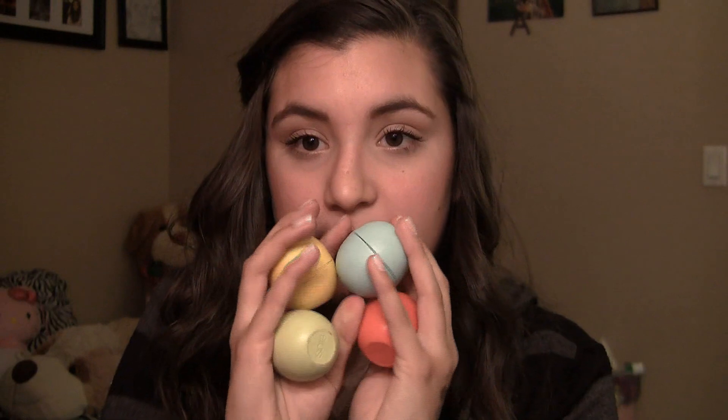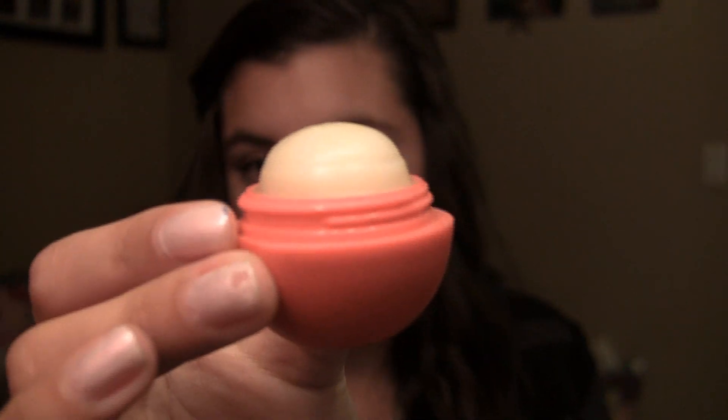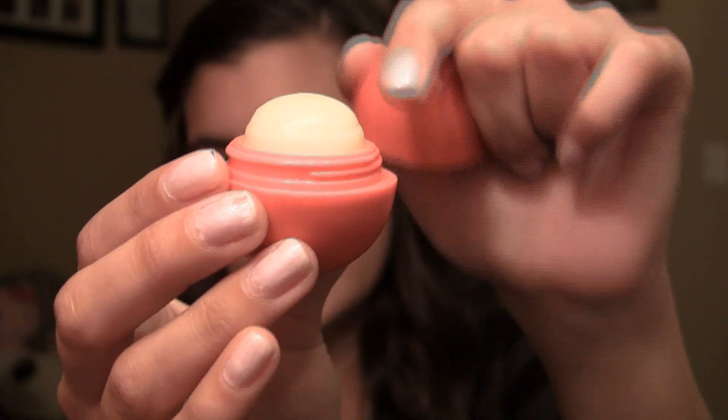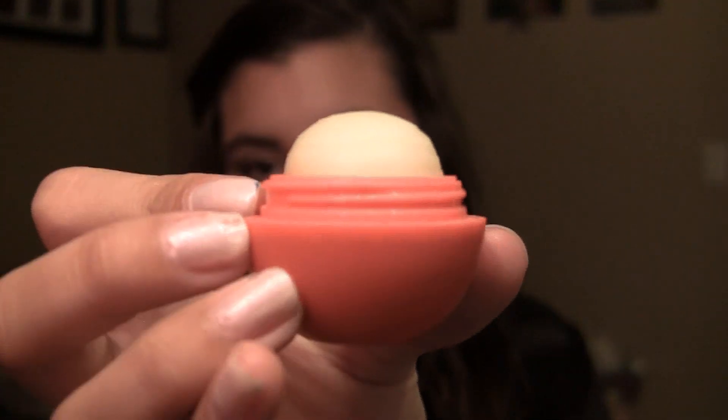Moving on to lips, I have two lip balms, a lipstick, and a lip gloss. The first ones are my EOS lip balms. This one is Lemon Drop, this one is Honeydew Melon, this one is Sweet Mint, and this one is Summer Fruit. Just look at how much I've used them — it comes obviously bigger and more round when you buy it. I basically have one everywhere I go with me, and I definitely love those.